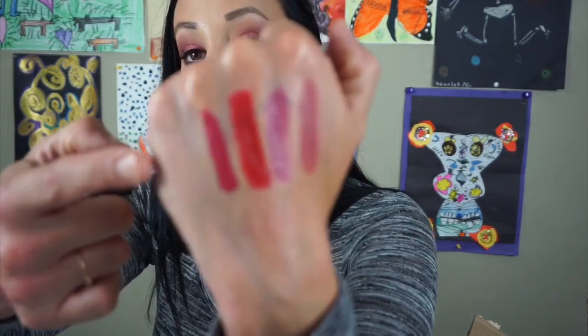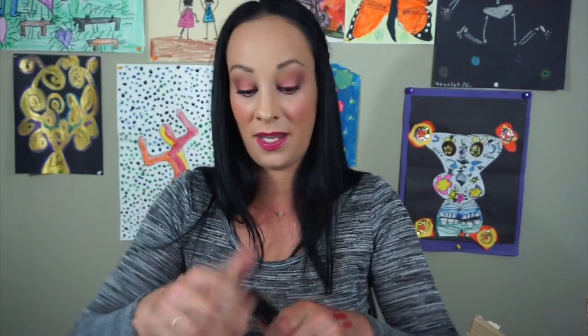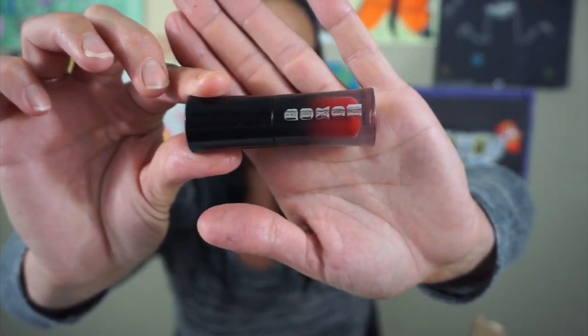Here is the Palladio Velvet Matte Lip Cream and I really like it. I love wearing it — it's very comfortable. It doesn't dry down so dry that your lips feel parched. Love it. Here's the Buxom Liquid Lipstick in the color Dominatrix — it's red and very pretty. I'm definitely keeping it. I like the packaging.